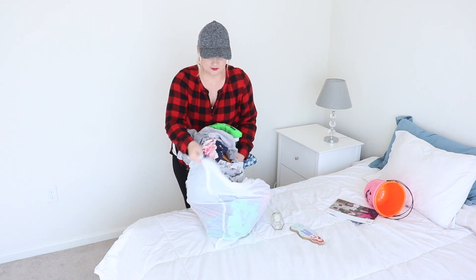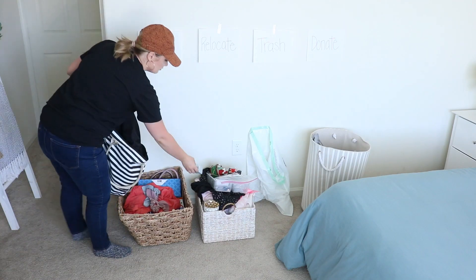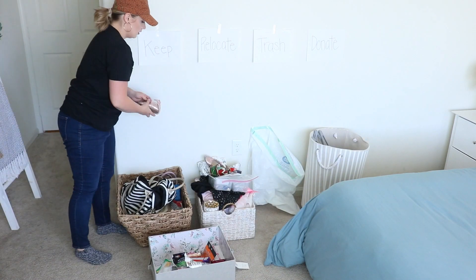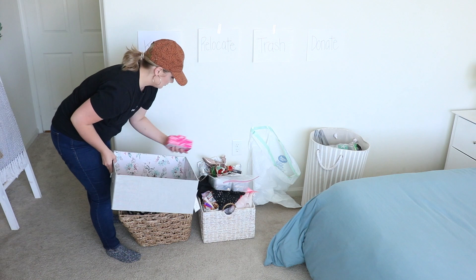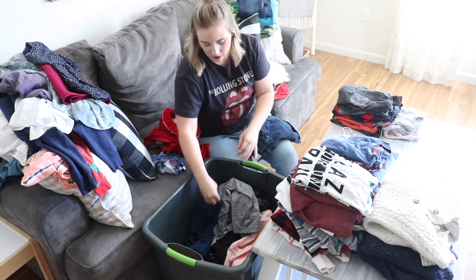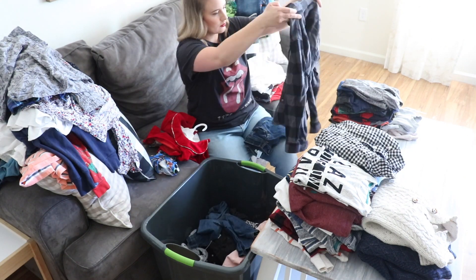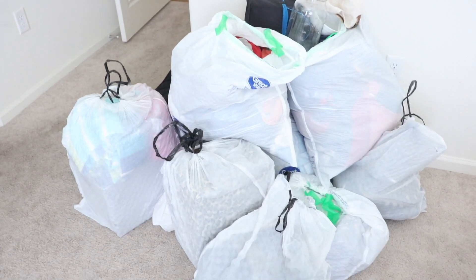Hello and welcome back. Today I'm going to be giving you another decluttering marathon. We lived in this little apartment for about six months while we waited for our home to be built, and I took this opportunity to ruthlessly declutter so that we didn't move a ton of excess into the new house. I wanted to go back over some of this footage, give you tons of motivation and some of my favorite decluttering questions to ask when you hit a hard place, and help you move through those tough decisions.